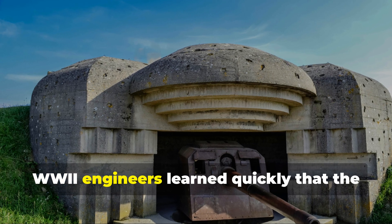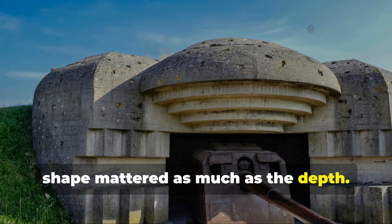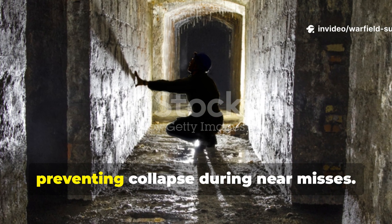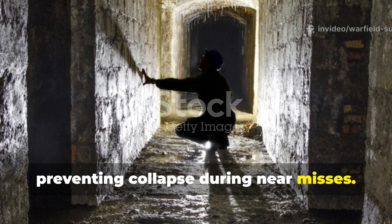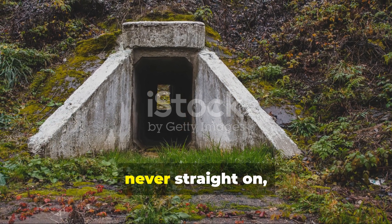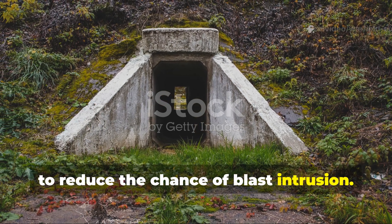WWII engineers learned quickly that shape mattered as much as depth. Arched ceilings distributed pressure evenly, preventing collapse during near misses. Entrances were built at angles — never straight on — to reduce the chance of blast intrusion.